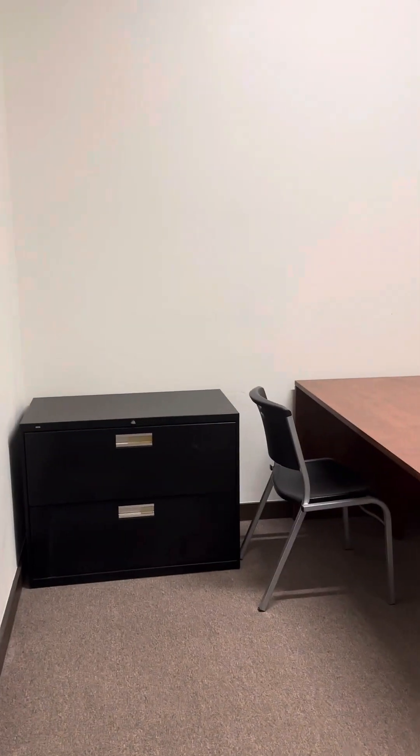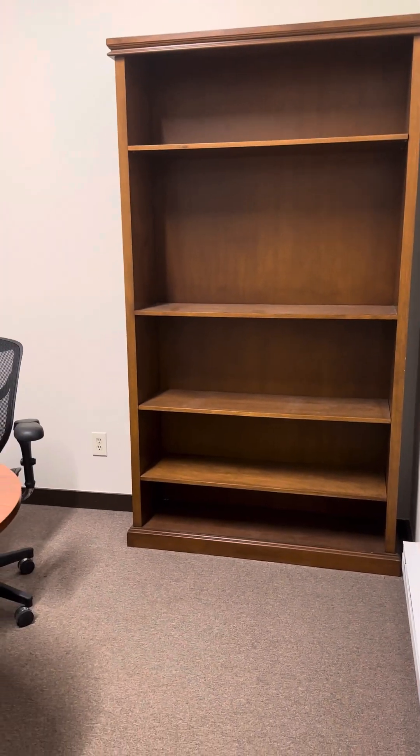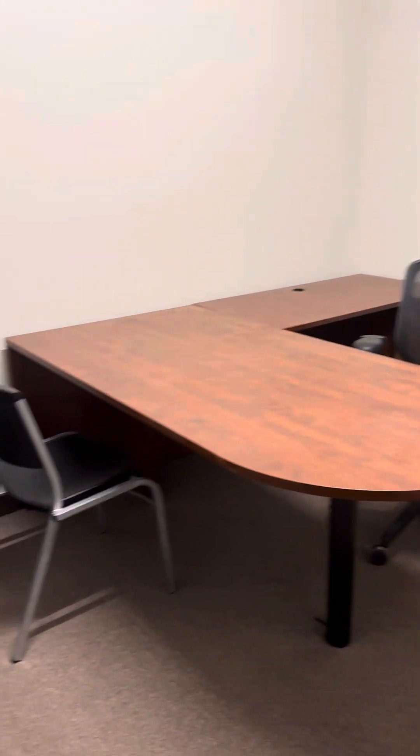This one happens to be furnished — this is one of the offices that's available. It's got a desk, a little bookshelf, some storage, some hanging file space, and so forth.